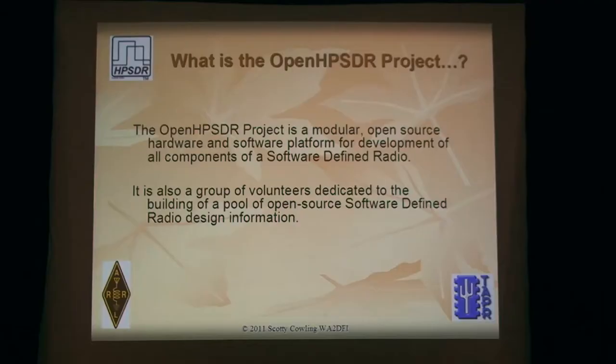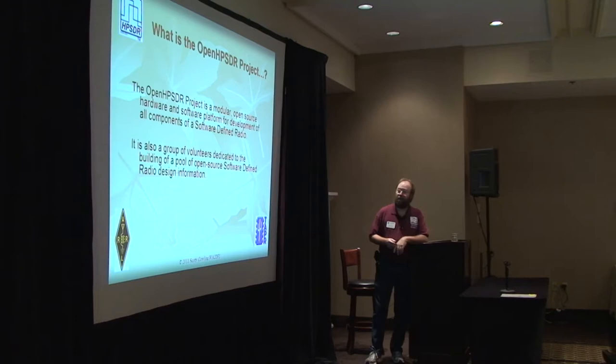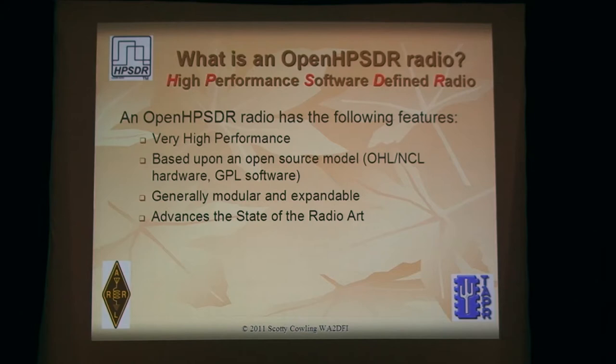I want to get started with what is HPSDR. Basically it's a modular open source hardware project, and it's really an experimenter's platform more than a turnkey radio. But it's mostly a group of volunteers dedicated to advancing the state of the art in software-defined radio. The group is well over a thousand on the HPSDR mailing list. The accent is on high performance, based upon an open source model — that's hardware and software — and also modular. We have a backplane with boards that plug in, and it advances the state of the radio art.